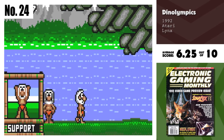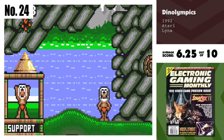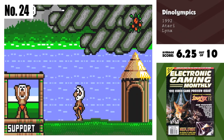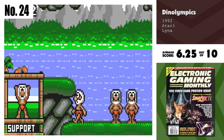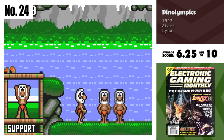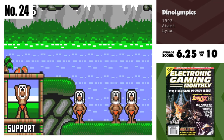Number 24, Dinolympics. Who says that a game can't be both cute-looking and fun to play? This game does both. The puzzles are not too difficult, and this makes the game enjoyable for players of all ages. With very good graphics and excellent control, Dinolympics is a game that everybody will want to have. Very addicting gameplay.